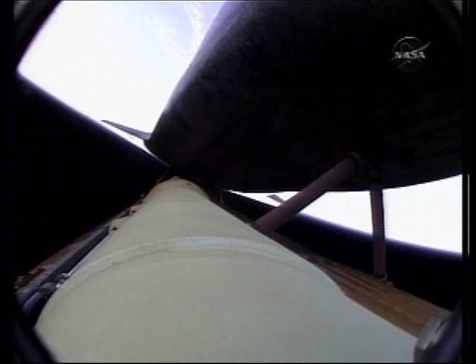Houston, Atlantis, copy, press to MECO. Five minutes, 20 seconds into the flight — Atlantis can reach a safe orbit on two engines now, but again all three are in good shape. Atlantis, single engine Ops 3. Houston, copy, single engine Ops 3.